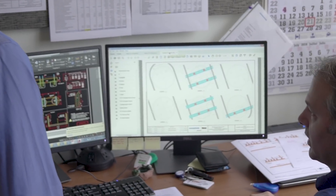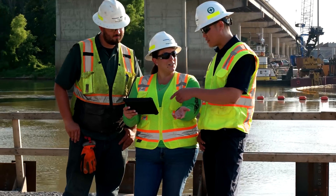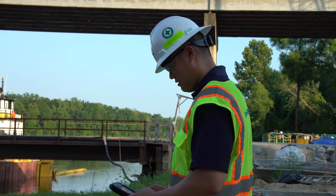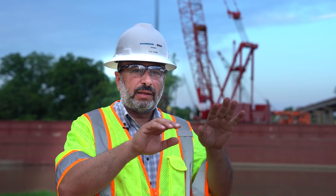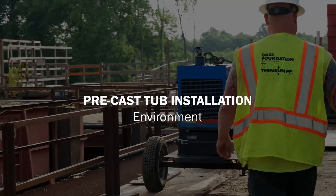Some of the innovative technologies we are implementing on the project include Paradigm, which is the Parsons BIM platform, and artificial intelligence scheduling. We're running the software in parallel with our normal scheduling activities to analyze and optimize the utilization of our critical path and resources on the job.